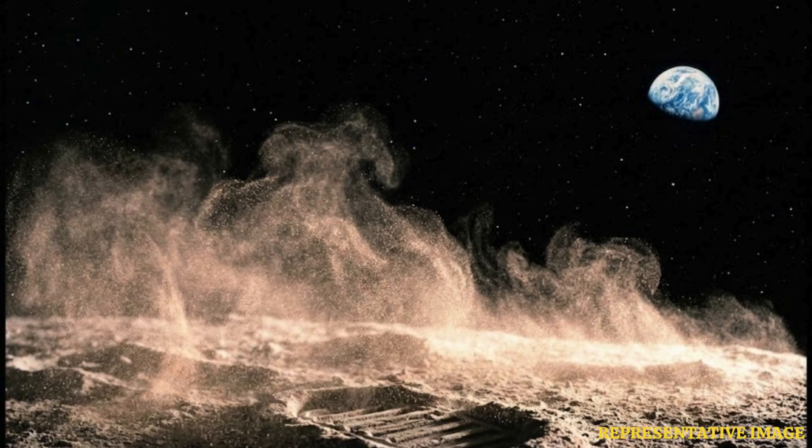With the Artemis II mission slated to launch in February 2026, understanding and managing lunar dust will be as important as mastering microgravity or radiation shielding.